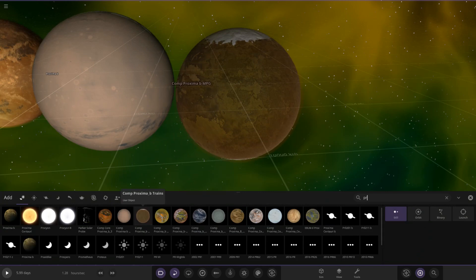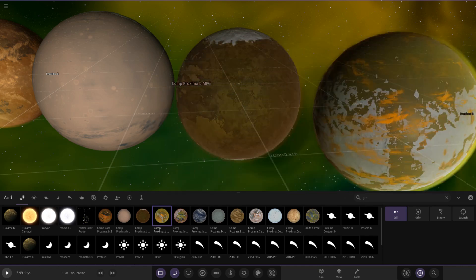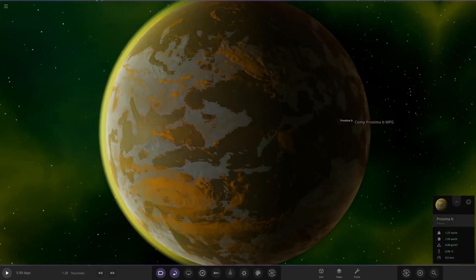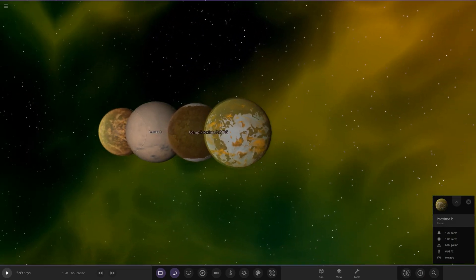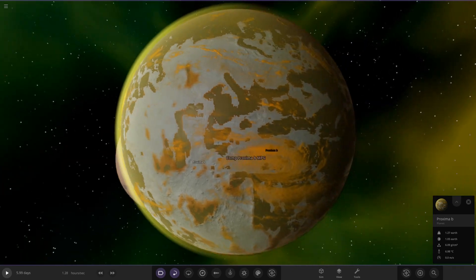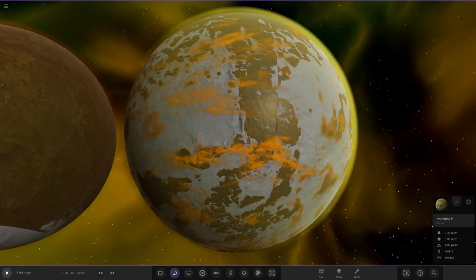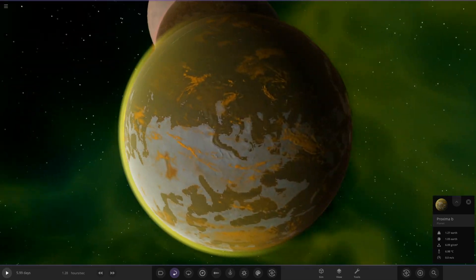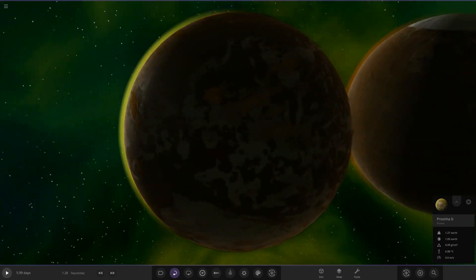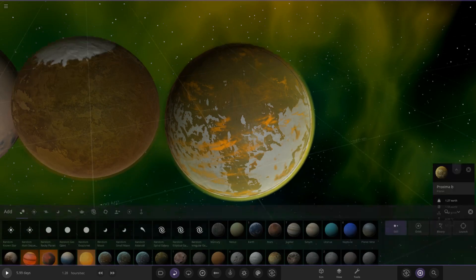Next up we've got Whatney's object. This one has gone with a completely different design — a more yellowish atmosphere with golden sort of yellowy clouds. The surface is completely frozen. We can see a trend with some of these having these yellowy colored atmospheres. So yeah, completely all frozen up there — looking good, very nice indeed.